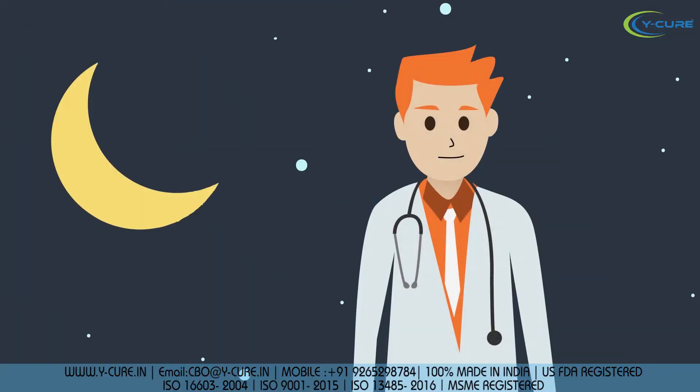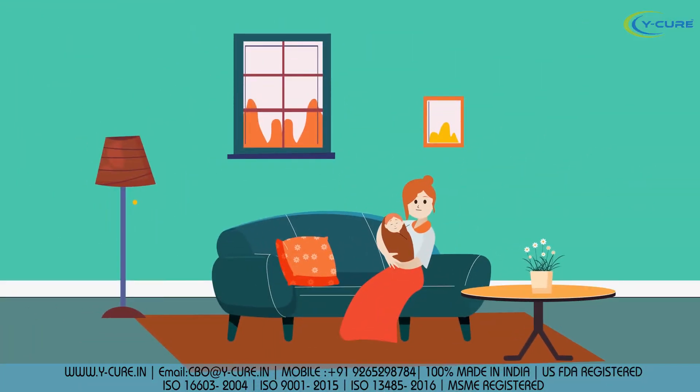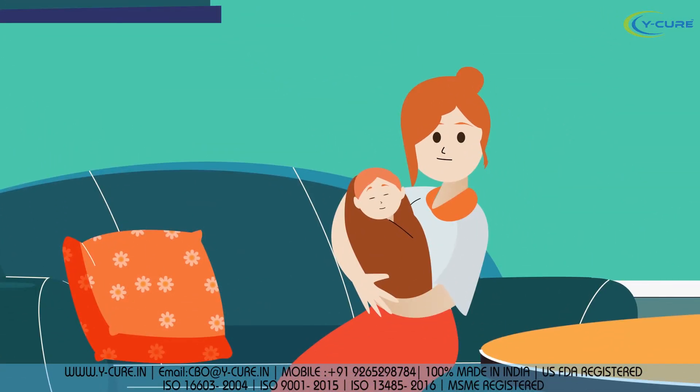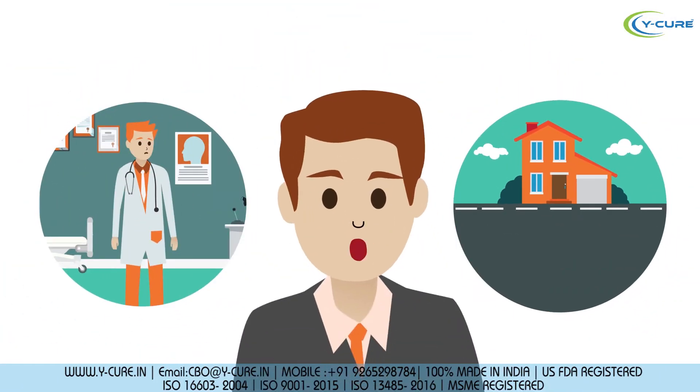Dr. Vineet is serving day and night at a COVID-19 center. He has a one-month-old daughter whom he hasn't even taken in his arms yet. He hasn't even visited his home since the last three months. Feeling respect? We also do, but we have not stopped here.